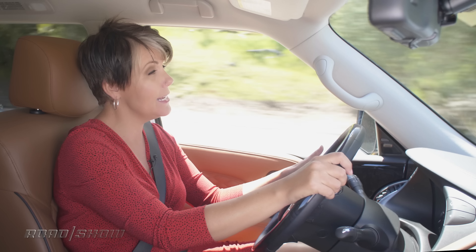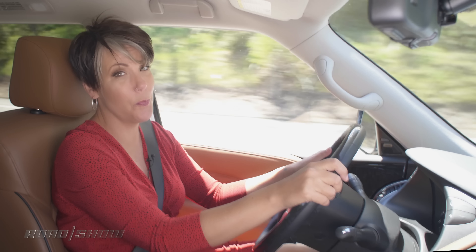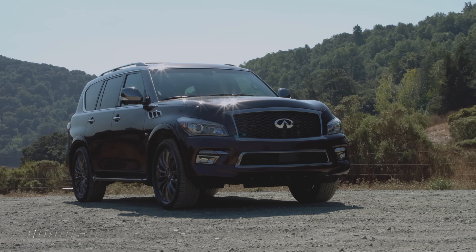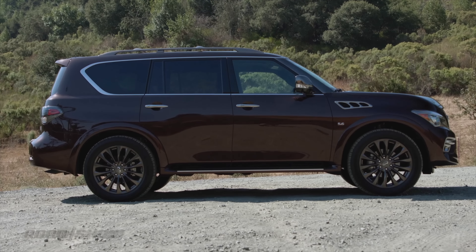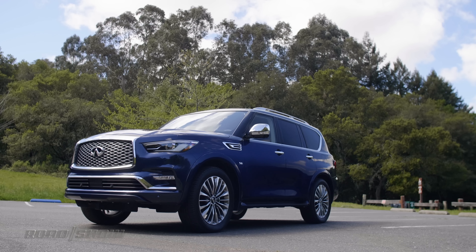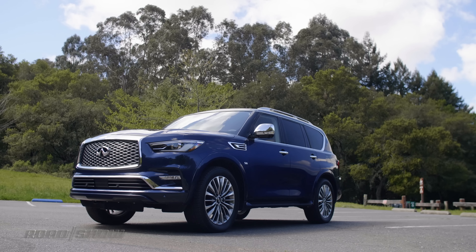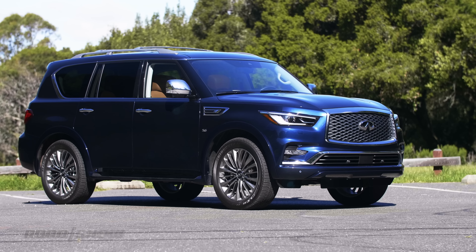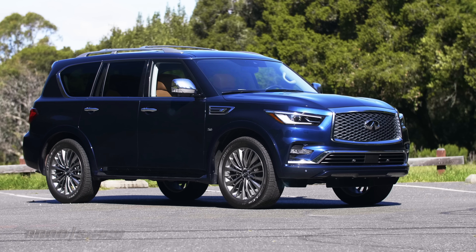The 2017 QX80 — let's face it — not so pretty. It was like a panoply of bad 'your mama' jokes. Your QX80 is so ugly she scared blind children. Well this year, I am proud to report it is so much better. The front fascia has been completely redesigned, there's a new grille, new LED headlights, and it really brings it up into the design language of the rest of the Infiniti lineup.